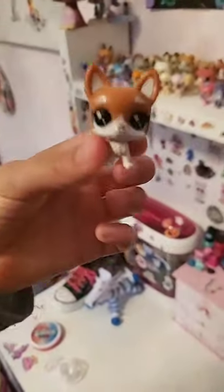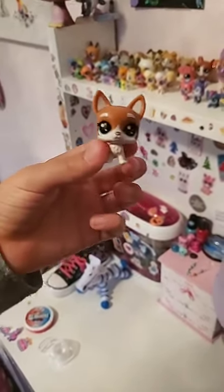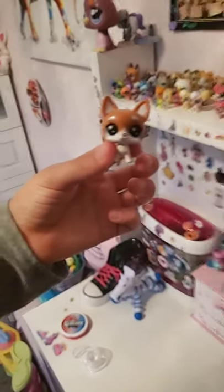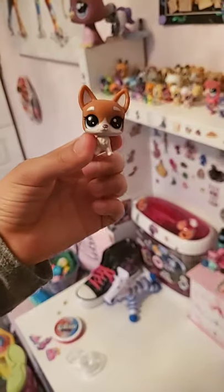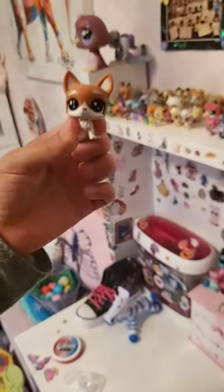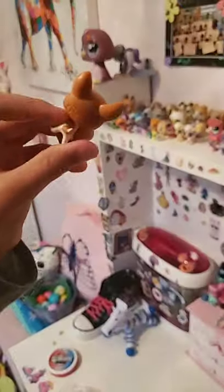This is Carmel — she's also a terrier like Roxy, and she is a girl. Here's a spin around.